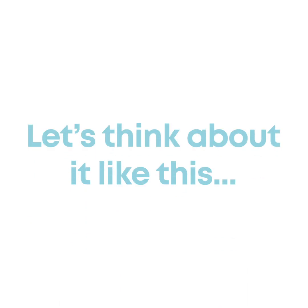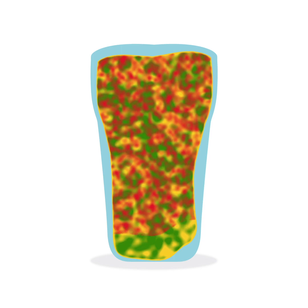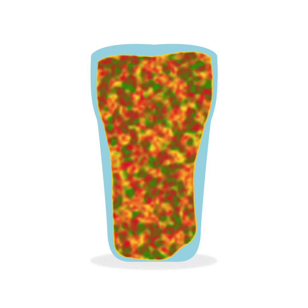Think about it like this. Your chest is like a pint glass, with your lung tissue and the air spaces like a sponge filling the glass. If that tissue becomes soggy with infection, the blood flows poorly through it and the oxygen from the air you breathe in doesn't get to be transferred efficiently into the blood flowing through your chest.